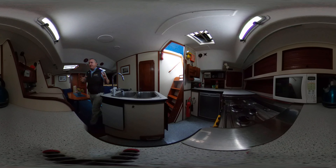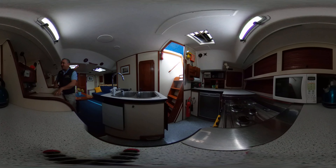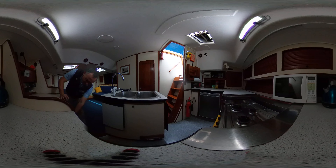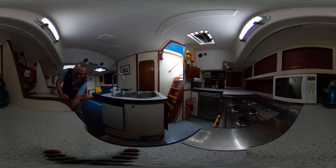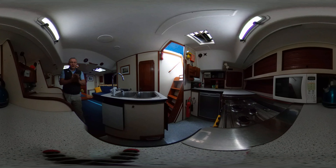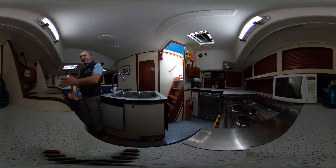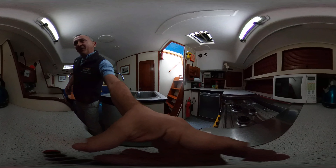Moving forward, we've got the nav station - a shelf, stereo, one or two navigation instruments. Underneath there are four drawers and a big cupboard with three shelves inside, so lots of storage for charts and bits and pieces. The nav station faces to port on this boat, for those who like to know.